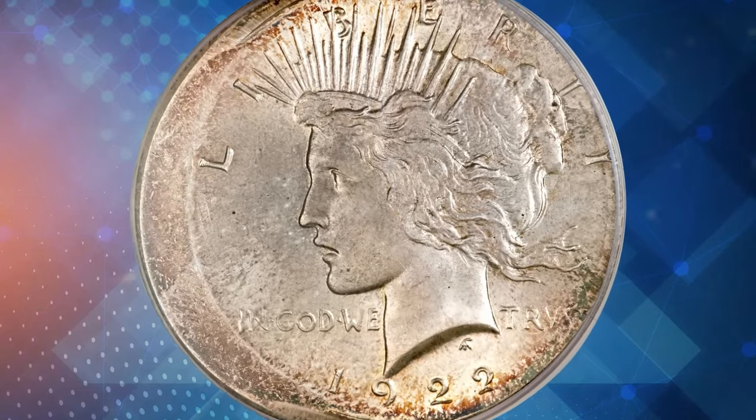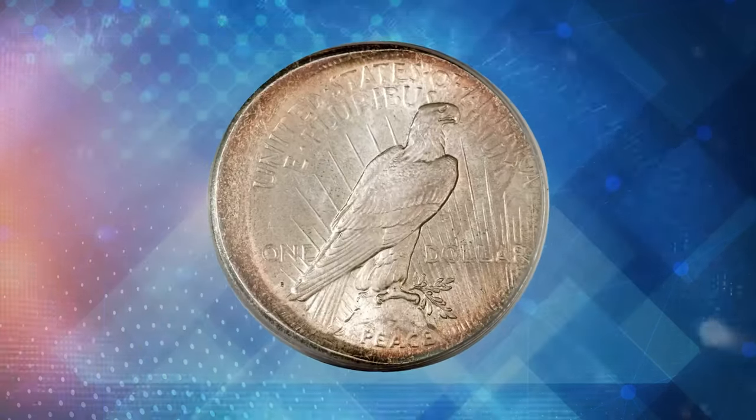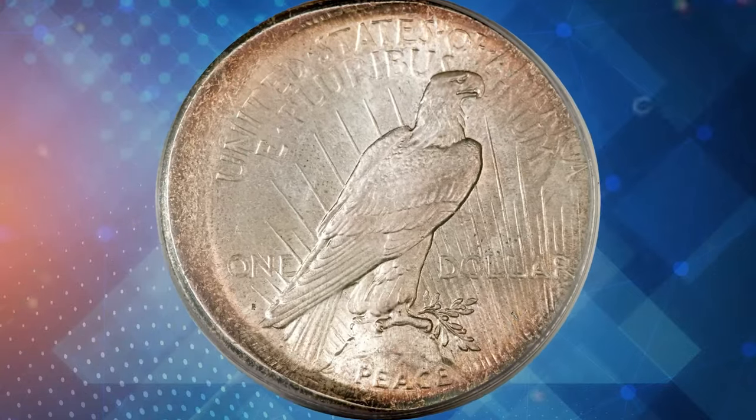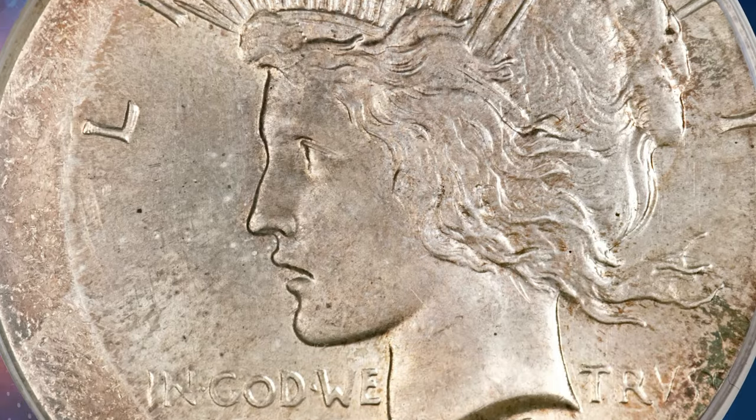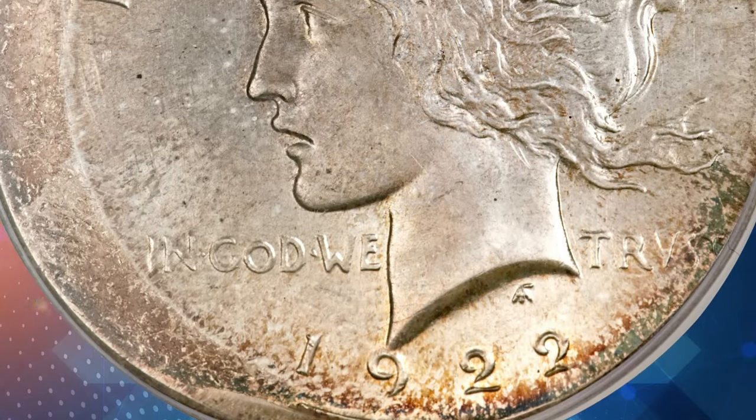Beautifully preserved, this coin exhibits attractive toning in ocean blue and chestnut gold shades. Its unique characteristics and condition made it highly desirable, selling for over $39,000 at Heritage Auctions.